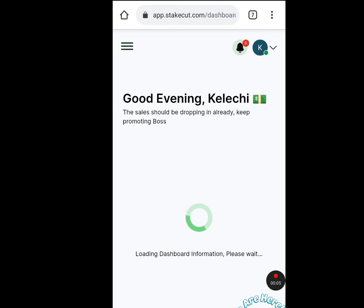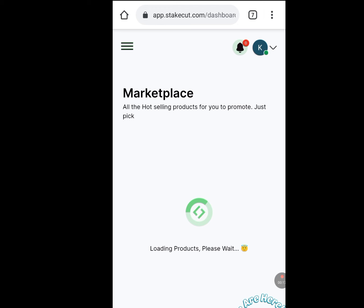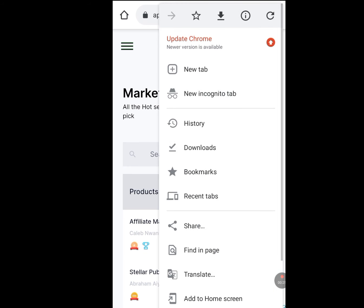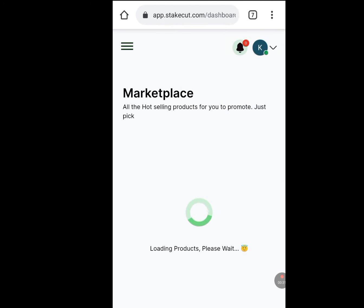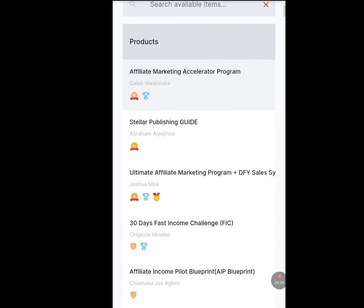After registering, sign in. Tap on the three dashes at the left-hand side, then tap on Marketplace. Once you have tapped on Marketplace, tap on the three dashes at the right-hand side, scroll down, and tap on Desktop Site. Let it load. These are the products we are going to be promoting. In stakecourt, this is how we earn money — we are going to promote any of the products we find here.